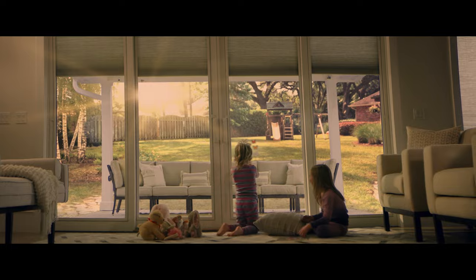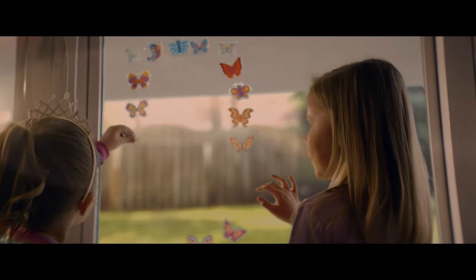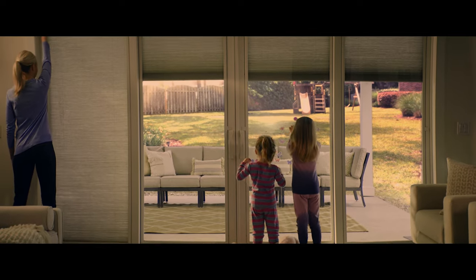Blinds, or shades between the glass, an innovative option to provide your home with more privacy, are available on select Pella hinged and sliding patio doors.